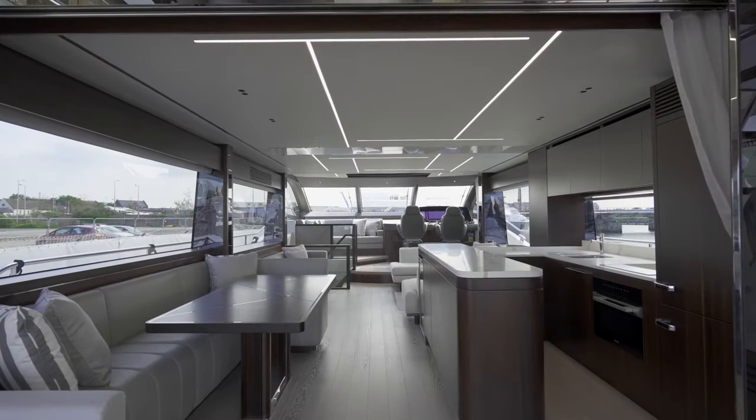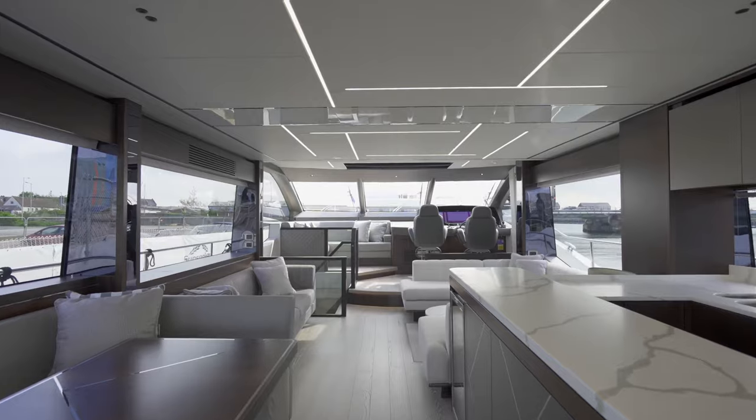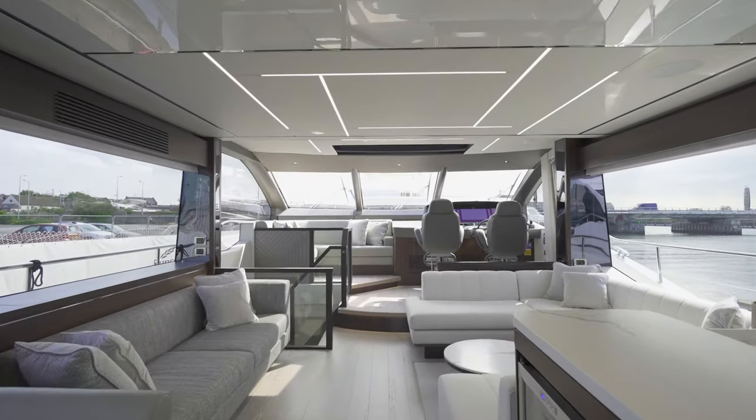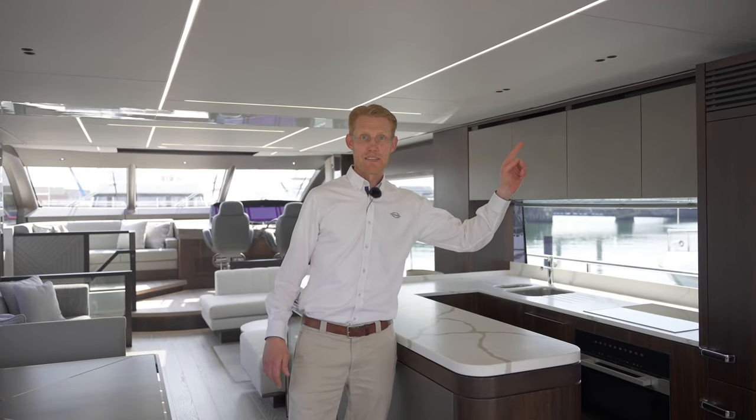I'm delighted to have had the opportunity to show you through our brand new 76 Yacht aft galley version. The 76 is the introduction to our yacht range, and I think this layout shows the versatility we're able to offer. For more information, we'd be delighted if you could contact your local Sunseeker dealer, and for the full walkthrough of this boat, please click here. Thanks for your time.